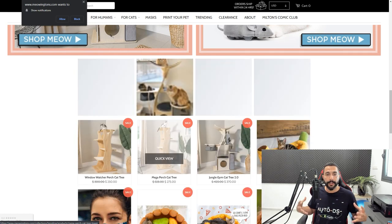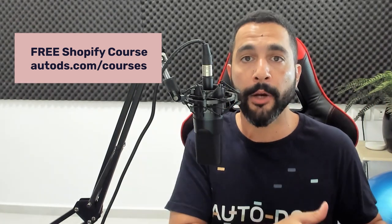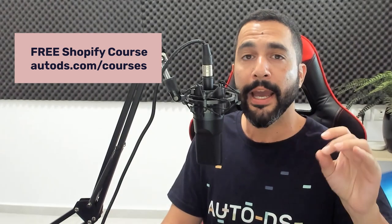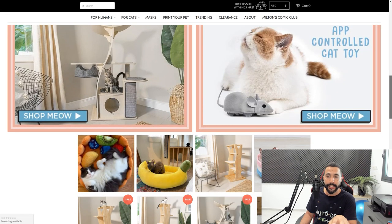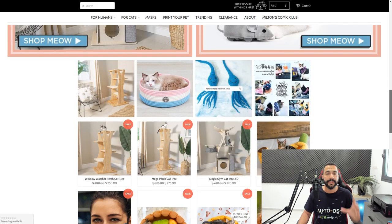You work to build a community, whether on Facebook pages or elsewhere. By the way, there's a full 100% free Shopify course at autods.com/courses where you can learn everything from beginning to end — how to create engaging websites, run Facebook ads, and build a community like a cat community for this niche. That way you can reach out to customers and get organic traffic and sales. Even though it's a dropshipping website, it really doesn't look like it — and that's one of the secrets to success.